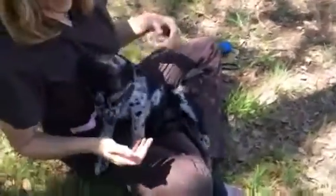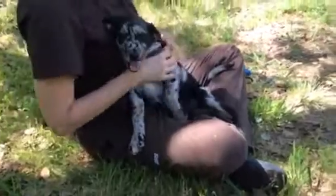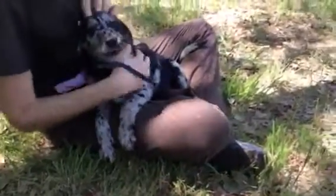This is Caspian, and Caspian is about three months old, and he weighs probably about 10 pounds, but I expect him to get much bigger.